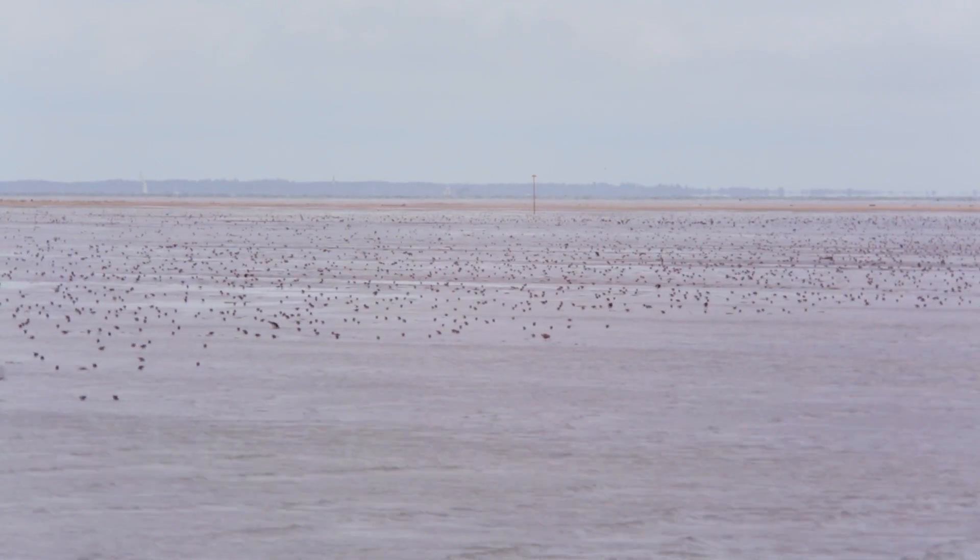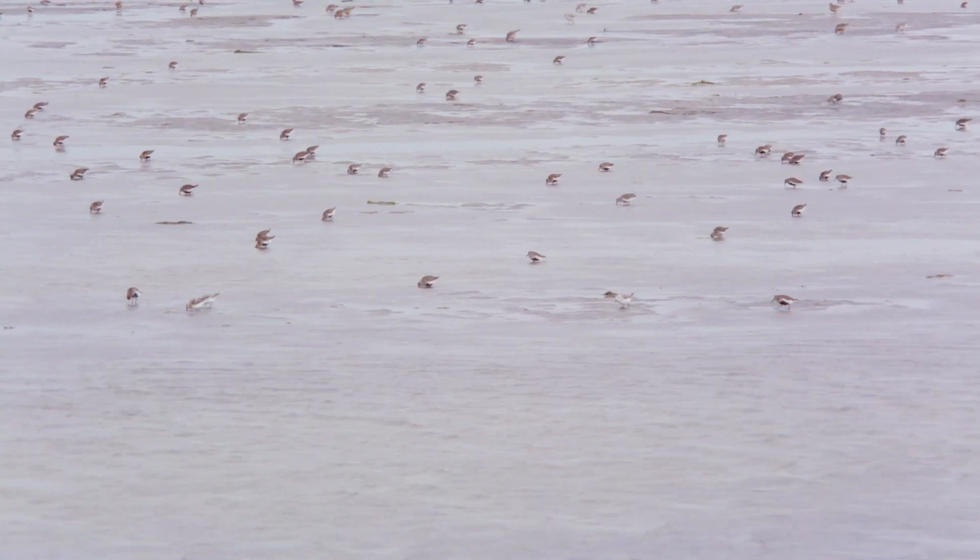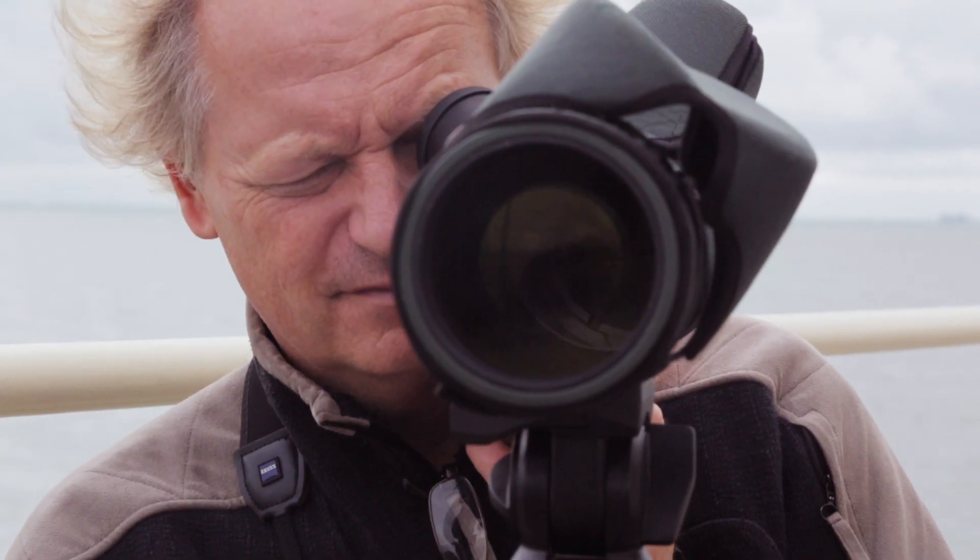These birds, by integrating the conditions at many different places on the planet, tell us a planetary story all the time. And what we learn, step by step, is how to interpret and read that story.